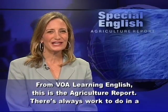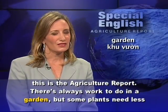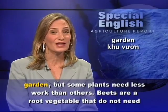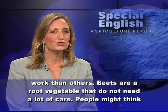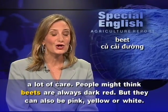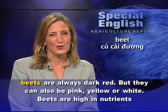From VOA Learning English, this is the Agriculture Report. There's always work to do in a garden, but some plants need less work than others. Beets are a root vegetable that do not need a lot of care. People might think beets are always dark red, but they can also be pink, yellow, or white.